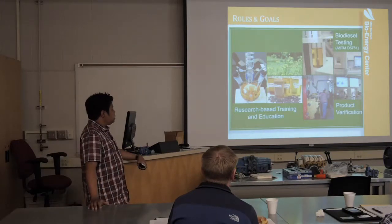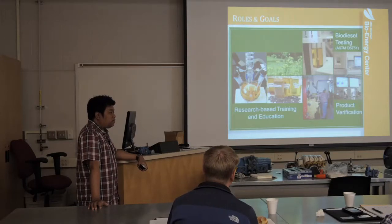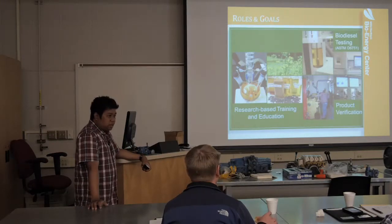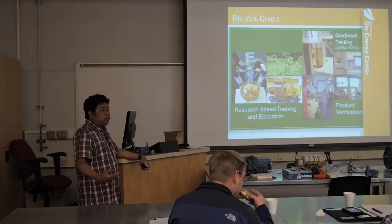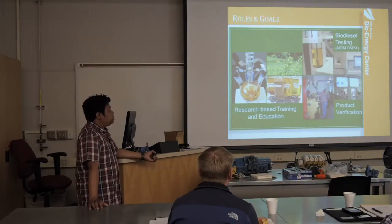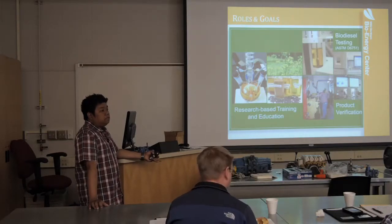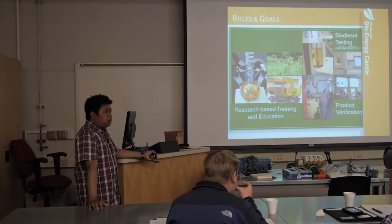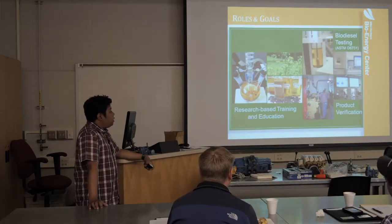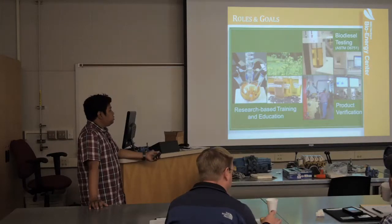We have three basic goals. One is R&D, research-based training and education — we have undergraduate students working with us, and through Steven Dunn and COTS we have workshops and training like this one. We have biodiesel testing in accordance with ASTM D6751, for companies with new biodiesel or biofuel products. And we have product verification through engine performance testing and fuel certification.